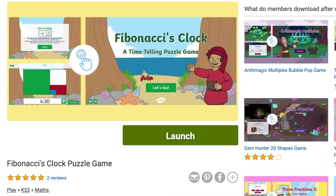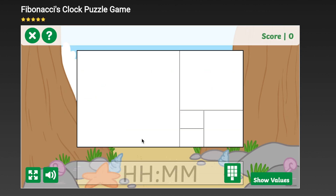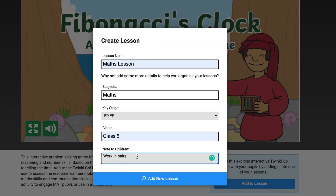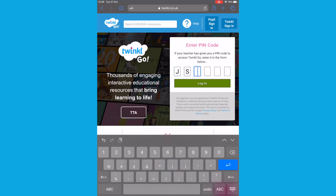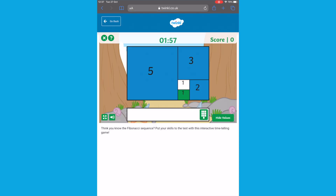Fibonacci's clock puzzle game is a great interactive resource which is a fun problem solving game to help children use their reasoning and number skills. By adding this to a lesson, the game can then be easily accessed by pupils on any tablet or mobile device through the TwinkleGo pupil login page. Children working in groups will ensure that they develop maths skills and communication skills as they discuss the problems.